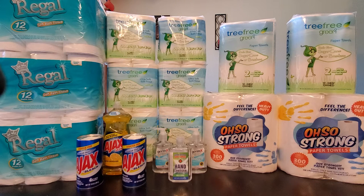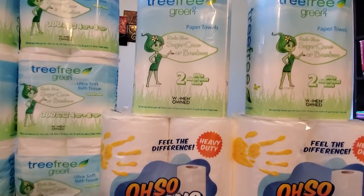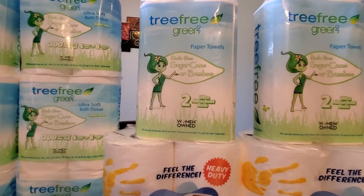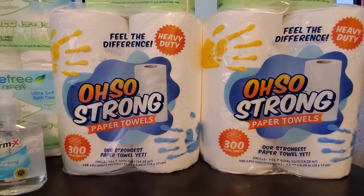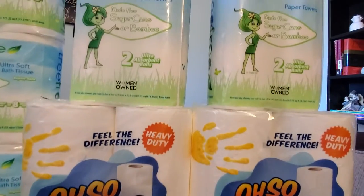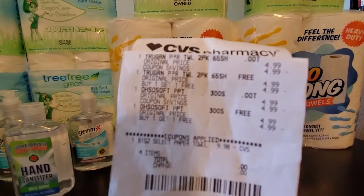I received a coupon — buy one get two free — clip it now if you have it. That coupon is for 'Oh So Strong' or for 'Free Green.' Either you get four of those, or these — with that coupon you need to get four. I like this one better; it's thicker and seems to have more rolls in it than the other one.